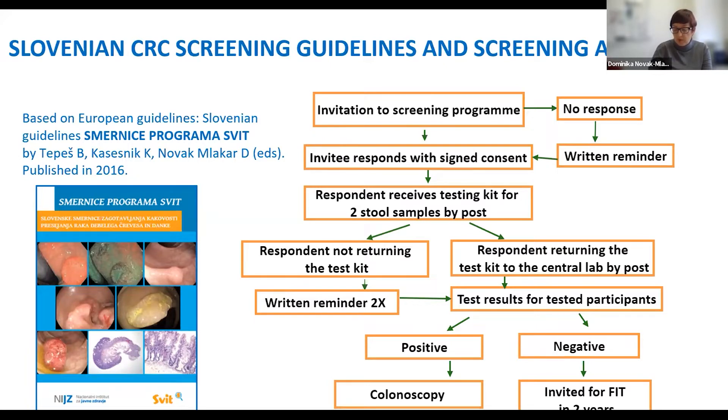The program algorithm is designed to be as user-friendly and simple as possible. Most procedures can be performed by participants at home. The significant part of communication with the target population is done by regular mail. Participants receive an invitation. Those who choose to participate return a letter with a written statement of participation to the Program Central Unit. Test kits for sample collection are sent by mail, samples are returned by mail to a central laboratory and analyzed the same day. All participants and their GPs receive a test result. Participants with a positive test are referred to colonoscopy, and those with a negative test receive an invitation to screening in two years.